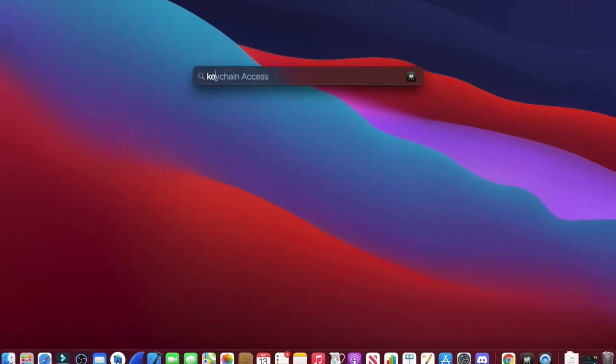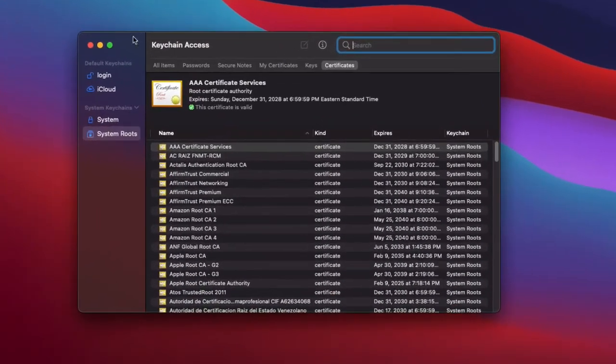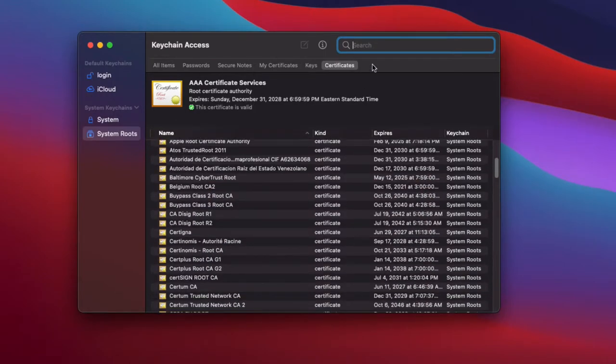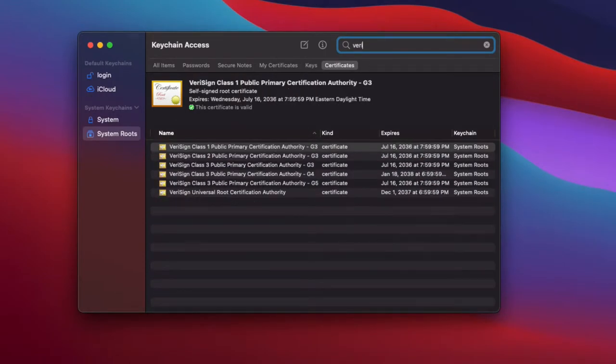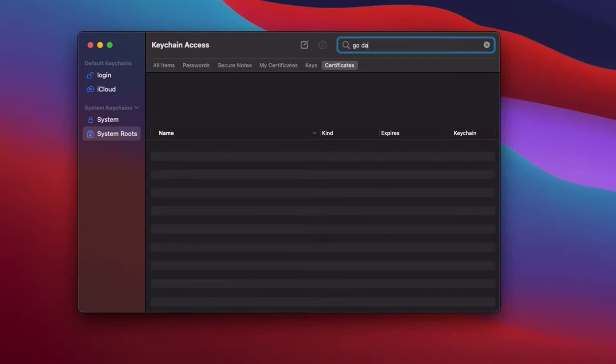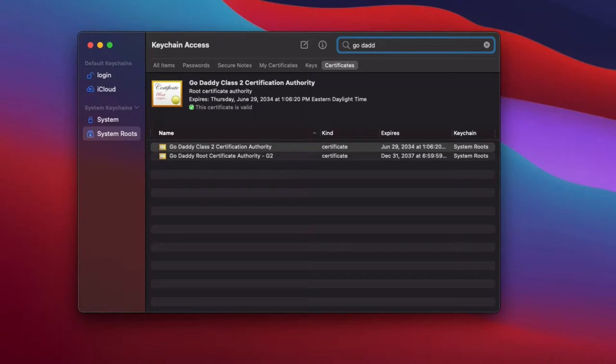Your computer contains a set of certificate authorities that it trusts. To demonstrate that, let's go ahead and open the keychain and see what we find. You can see that Verisign, Apple, and GoDaddy are some of the companies listed as certificate authorities.